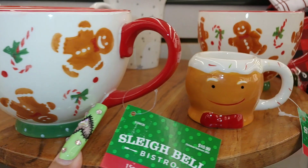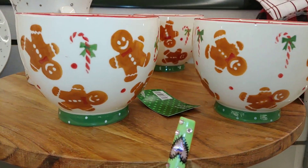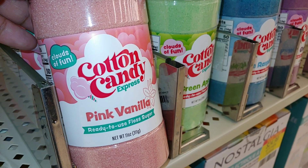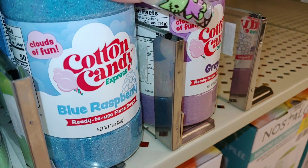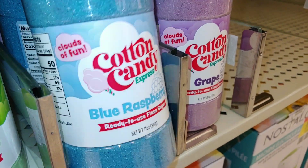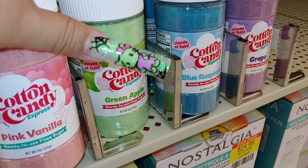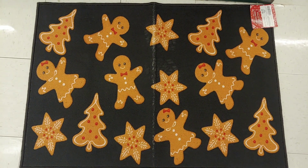Half off that price. They also have several mugs including a little espresso mug. So cute and adorable. They have cotton candy ready-to-use floss sugar — pink vanilla, green apple, blue raspberry, and grape. Clouds of Fun — with the cute cotton candy emblem. These are $6.49.